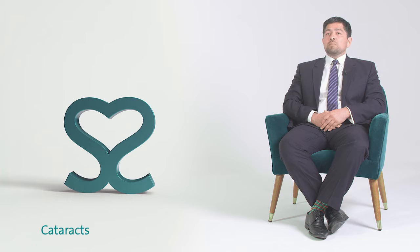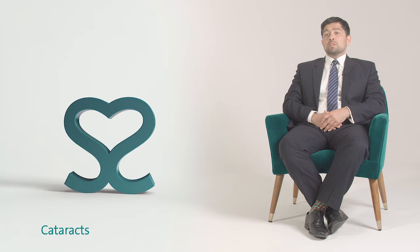The eye has two main lenses: the cornea at the front of the eye and the crystalline lens inside the eye. When we talk about cataracts, it's the crystalline lens inside the eye that becomes cloudy. There are lots of reasons for this — primarily it's due to ageing, but there are other causes such as steroid use and having diabetes.